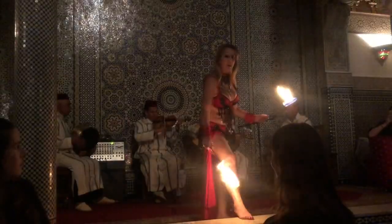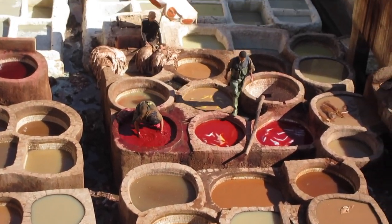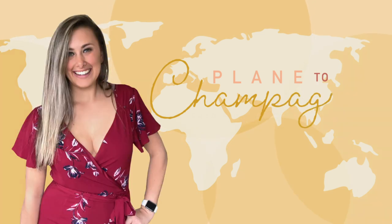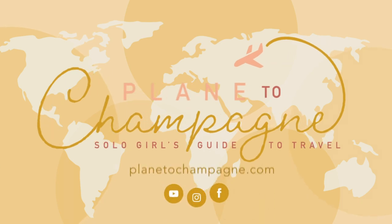This is my Morocco travel vlog, part five. Hey everyone, my name is Haley and this is Plain de Champagne, your solo girl's guide to travel.